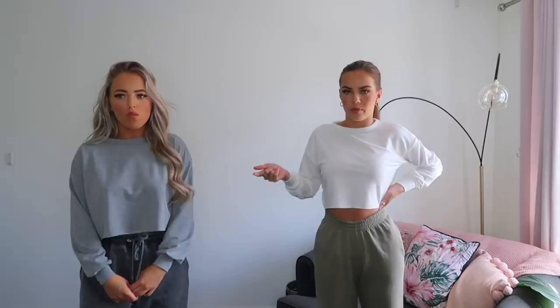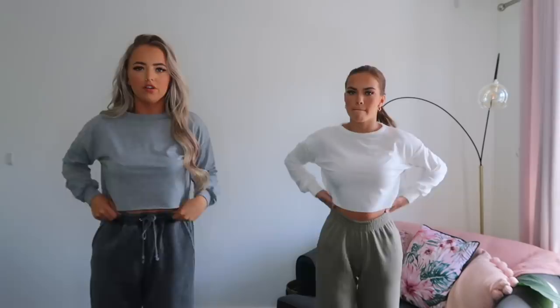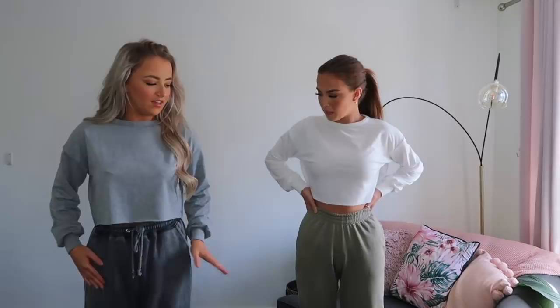We've both picked out these cropped jumpers — we actually thought they were a set because the picture showed them with shorts, but you have to order the shorts separately. I picked up the white in a size eight and Kira got the grey in a size six. They're really comfy and the material is nice — we thought they'd be thin but they're not. They've got a cuff detail which looks really nice. I've just paired mine with joggers but online they do have matching bottoms which I'm definitely going to get.